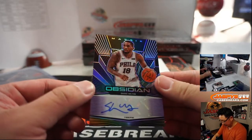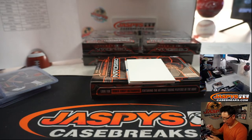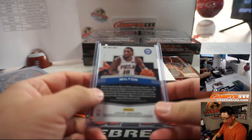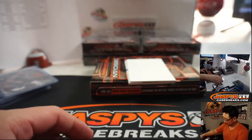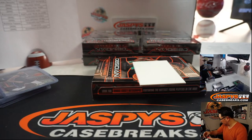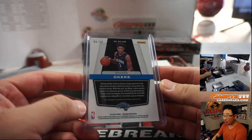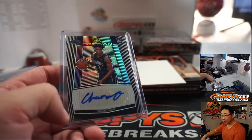And your hits — we've got Shake Milton. Shake, shake, shake your Milton! 62 out of 75 for the Sixers, Sixers 2 — Jim. And then we've got Chuma Okeke, 5 out of 99, Orlando Magic — magic number 5, number-block team. That will go to Jonathan Spears.